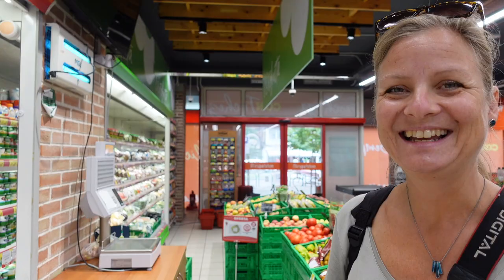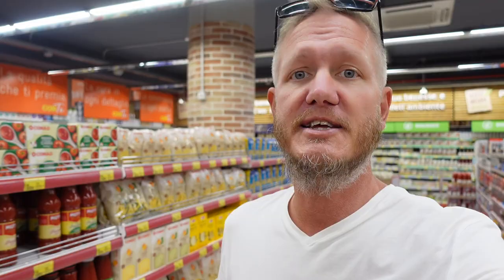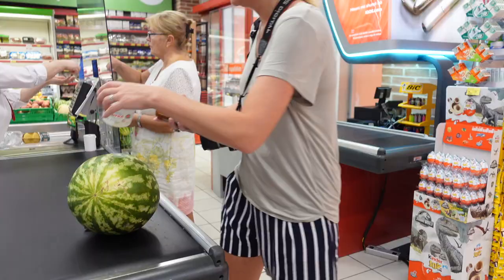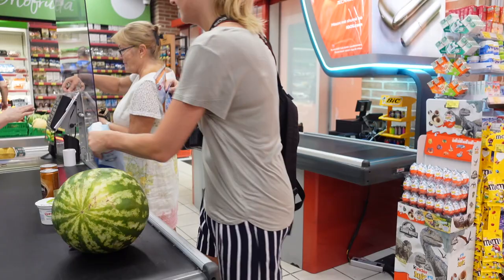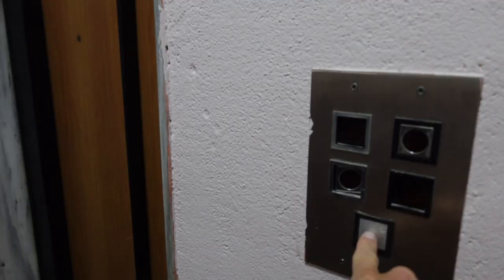Easy peasy lunch. I have to say food here is surprisingly expensive. But this is the result — this is our lunch. It's penne, creamy, mushy pasta dish.